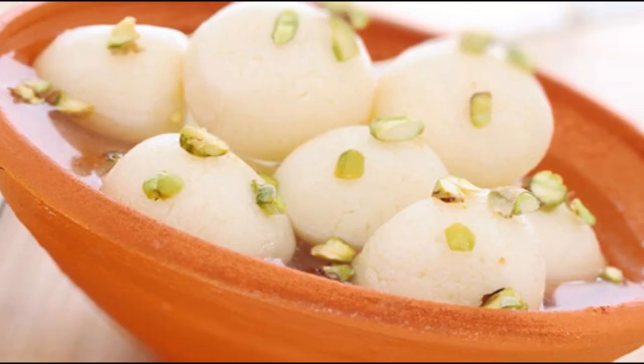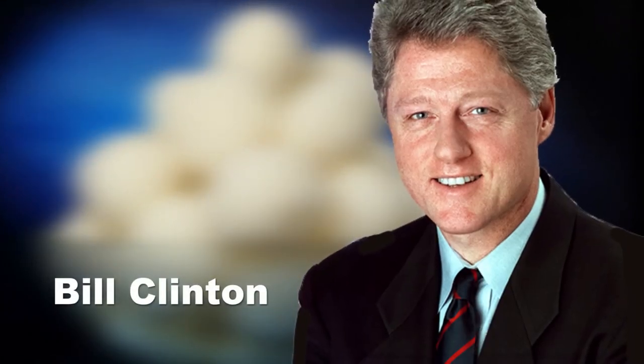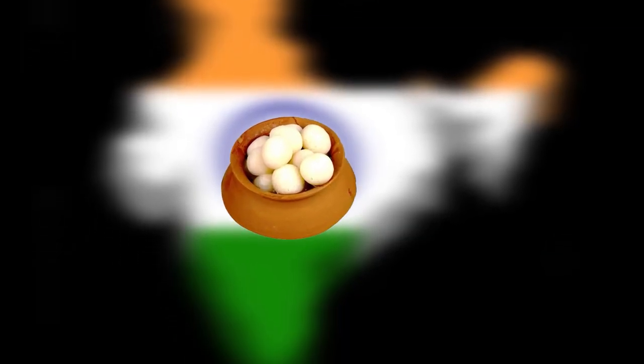Did you know it has been the favourite sweet meat of none other than Bill Clinton, the former US President? Roshagulla is the only sweet found in every sweet shop, right from the corners of Kashmir to Kanyakumari.